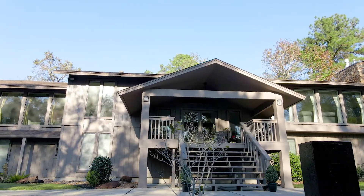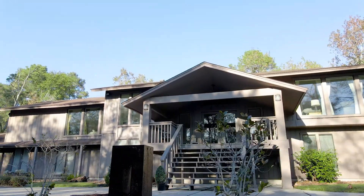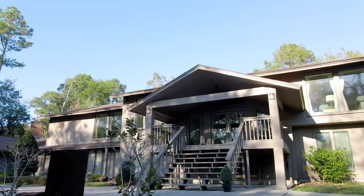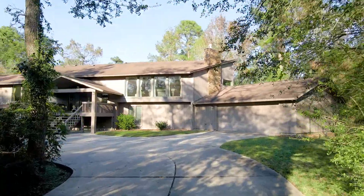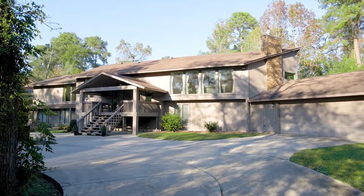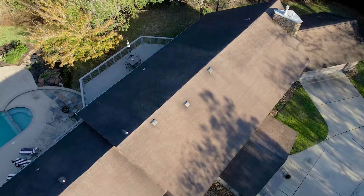This exquisite home is nestled among the trees on 1.39 acres overlooking the Oaks Golf Course in Grogan's Mill. You'll be walking distance to multiple parks with tennis courts, the Woodlands Conference Center, miles of hike and bike trails, and just minutes from Market Street and Town Center.